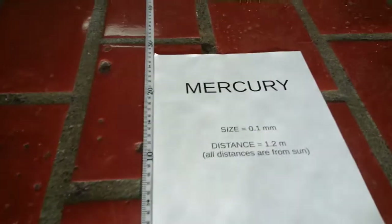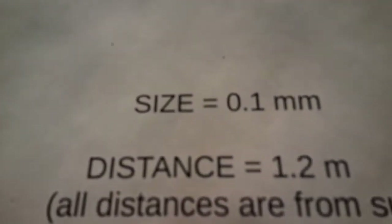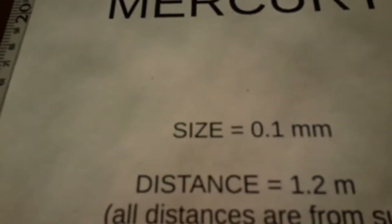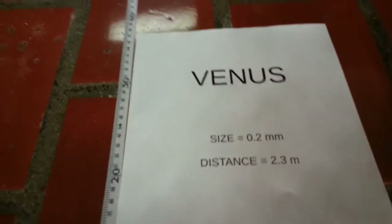The first planet we come to is Mercury, and it is tiny. There's a tiny dot somewhere there. That dot is about the size of Mercury: 0.01 millimeters. Venus is pretty much the same thing: 0.02 millimeters.